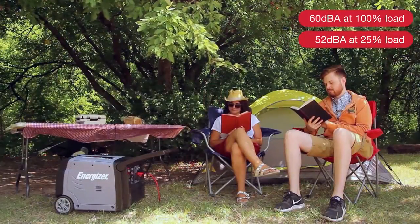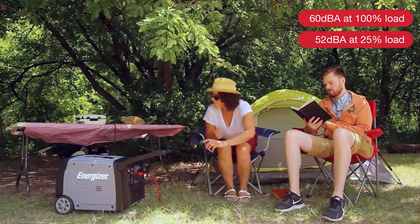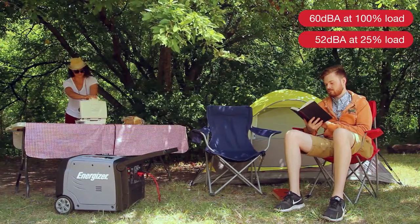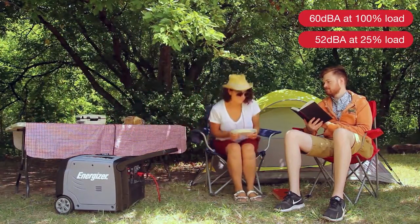The compact body design unobtrusively provides the comforts of home wherever you go, by operating at the sound level of conversation. It is barely audible at 20 feet, allowing you to sleep, entertain, or spend some serene time alone.